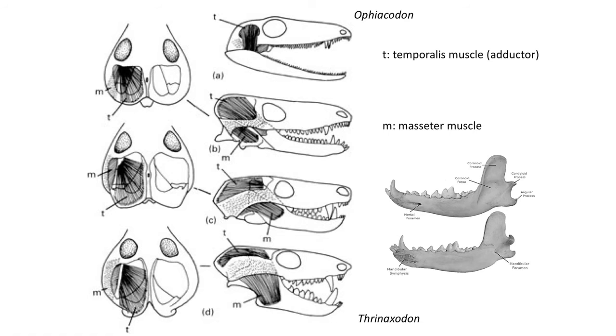These muscles also lacked a robust attachment site on the lower jaw. Thus, the muscles that close the jaw were rather weak and the jaw basically snapped close, but it was not a tight bite.